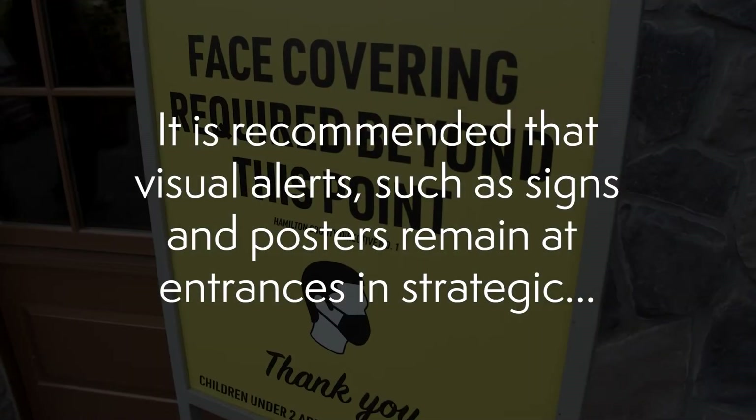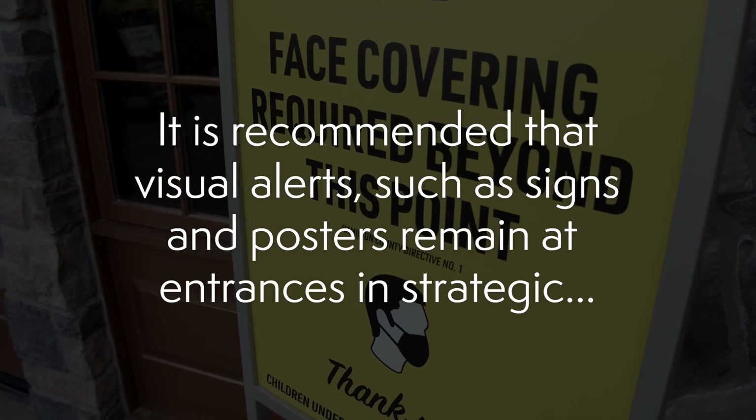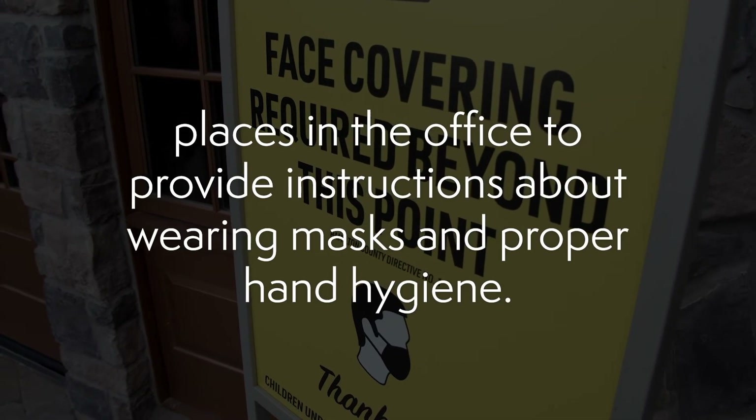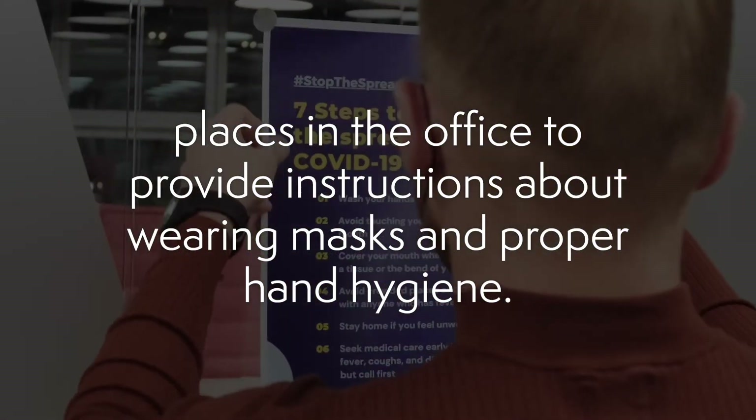Finally, it's recommended that visual alerts such as signs and posters remain at the entrance and in strategic places in the office to provide instructions about wearing masks and proper hand hygiene.